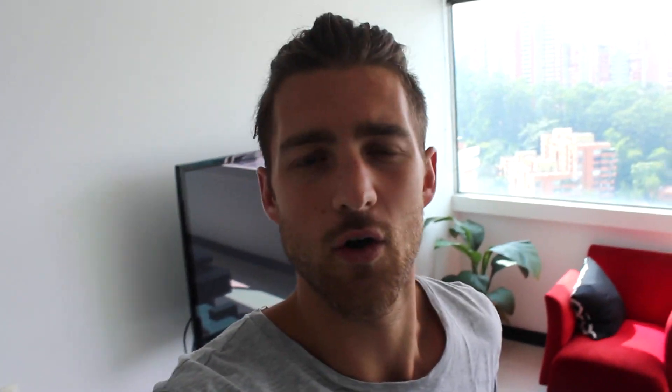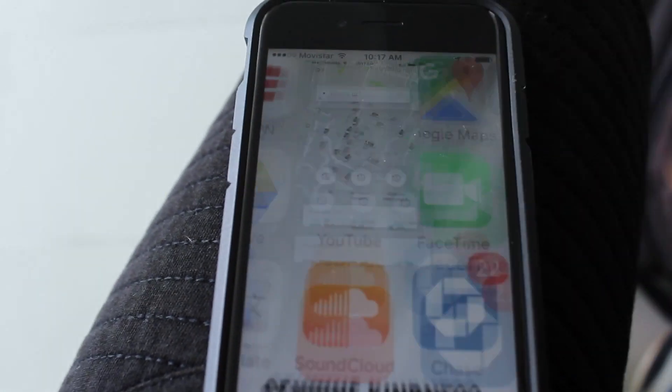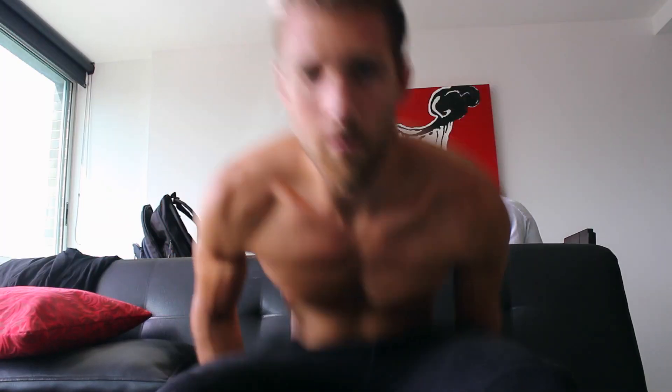We have a cleaning lady who comes a couple of times a week. It costs about 40 mil pesos per visit — she does laundry, cooks, whatever. That's a little over about $10 USD per visit.